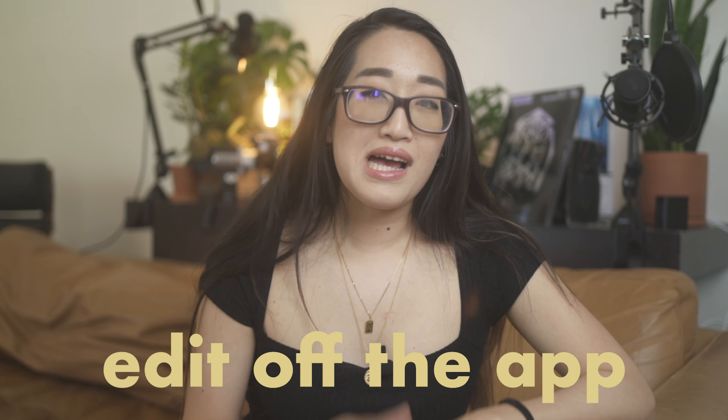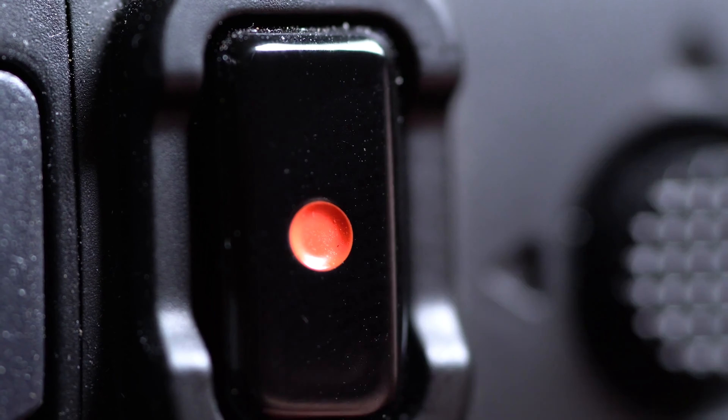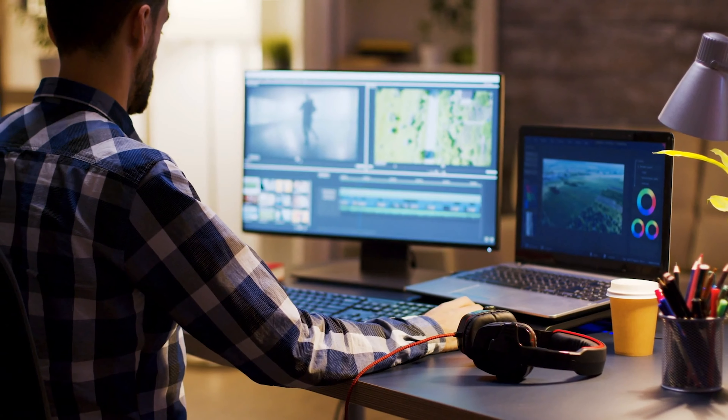My third tip has to do with creation of your reels, and this tip was a game changer when I realized everyone was doing this — and it's to edit off the app. A lot of people will film something, take their finger off the record button, and then film something else to basically edit in camera. But most of the big Instagrammers, TikTokers, and YouTubers don't edit on the app. They edit on apps like Premiere Pro or Final Cut Pro because it gives you a lot more control and you can really perfect the end reel or TikTok.